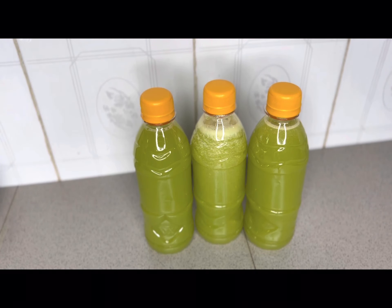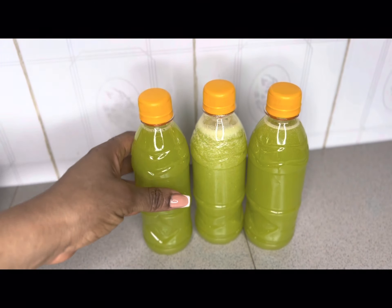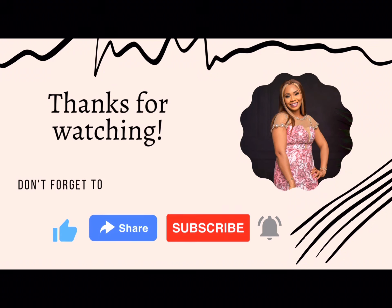If you have been struggling to lose weight, click on the link above to learn about what you can do to change that. Thank you so much for watching. Bye! Don't forget to like, share and subscribe.